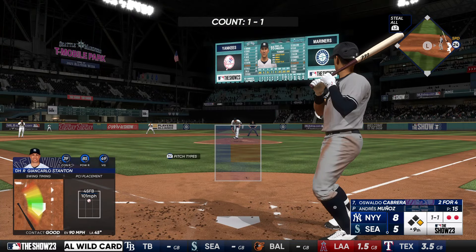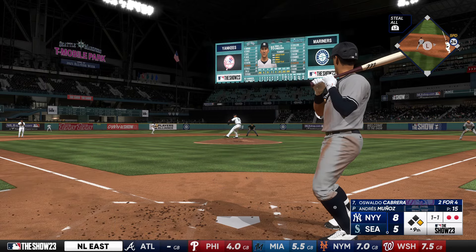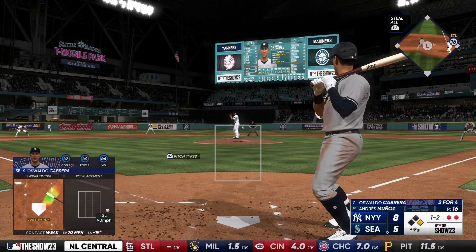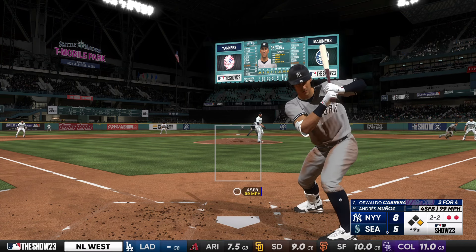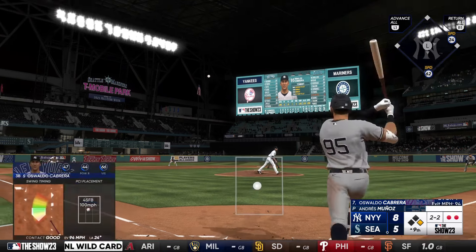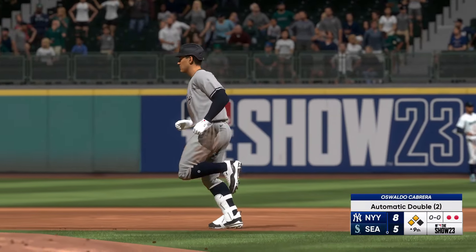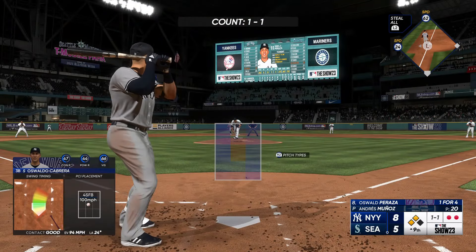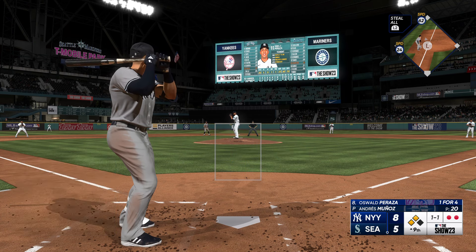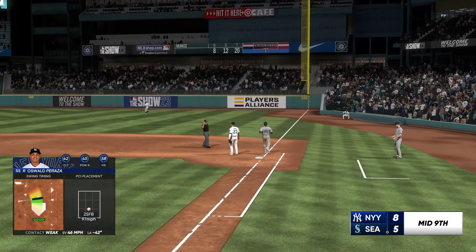Here's third baseman Oswaldo Cabrera. On the ground right side — picks it up in foul territory. The 1-2 — Rizzo off of first with two away. In the air out towards left center — high bounce, takes it over the fence for an automatic double. Two down. Oswald Peraza will hit next. Here's a 1-1 — weak ground ball to the left side. Zips it to first, and that is that.